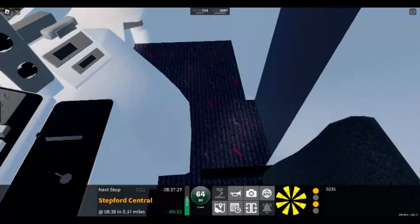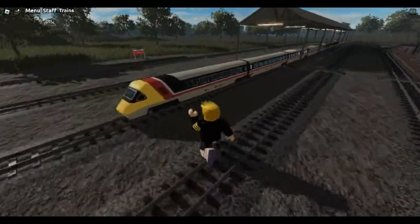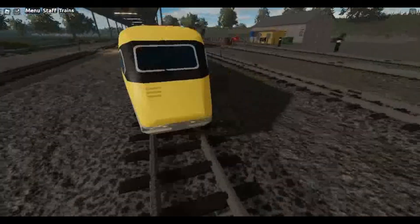We also have the Telt Train, which is very cool, because it's also in miniature. This is really cool.